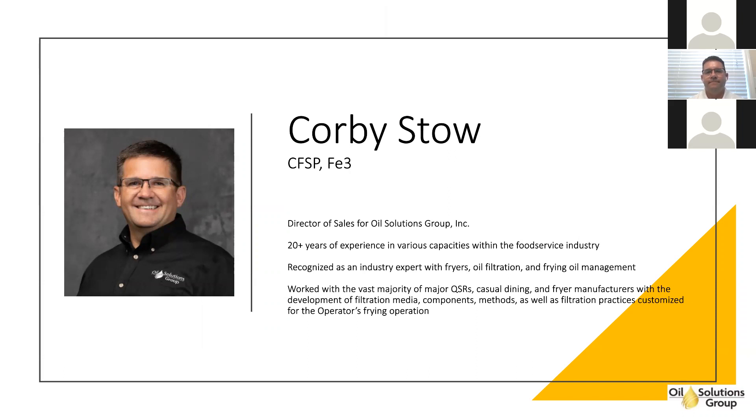Corby has been featured as a subject matter expert in several magazines including Food Service Equipment Magazine, QSR, and Nations Restaurant News, and has also been hosted as a webinar subject matter expert at Fishnick multiple times. We welcome Corby and hope you enjoy the expertise he can lend to your oil management program. Corby, take it away.